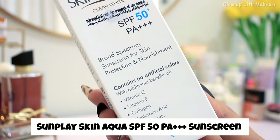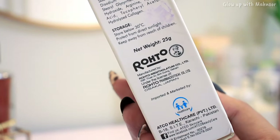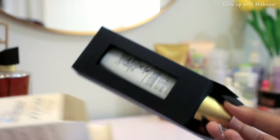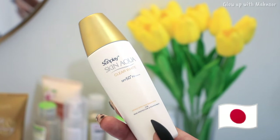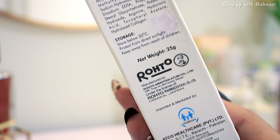This is the Sunplay Skin Aqua Tone Up PA50+, PA++++ Broad Spectrum Sunscreen. I think a lot of people will know about it and will have seen reviews, but personally I have used it for the first time, that is why I am so excited. I first thought this was a Pakistani sunscreen, but I recently found out that it is a Japanese sunscreen from a Japanese pharmaceutical company, Roto Pharmaceuticals.